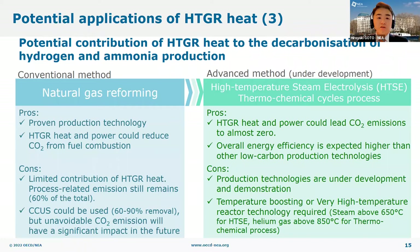Hydrogen and ammonia are considered important energy carriers for a low-carbon society, and their demand is expected to dramatically increase in the future. The conventional hydrogen production method, natural gas reforming, is already a proven and widely used technology at commercial scale. For this technology, HTGR heat could be used for reducing CO2 from fuel combustion. However, its contribution is limited, and process-related carbon emissions would remain untouched, which accounts for 60% of emissions from hydrogen production. CCUS technologies could reduce some part of it, but given the possible removal rate and the expected increase in hydrogen production, residual CO2 emissions could have a significant impact on climate change.